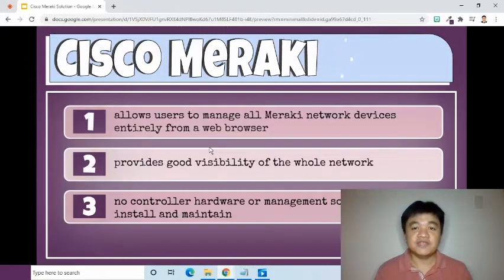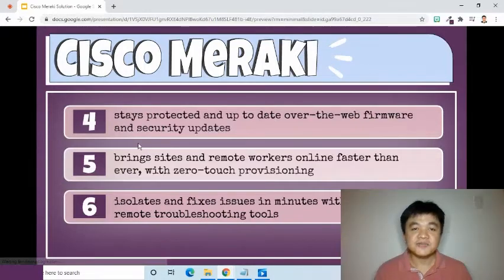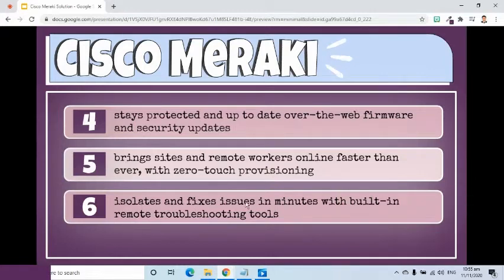Here are some of the benefits of this web interface. It allows users to manage all of their Meraki network devices via a single, simple, and secure platform, which means all devices can be configured entirely from a web browser. It provides good visibility of the whole network. It doesn't have controller hardware or management software to install and maintain. It stays protected and up-to-date with seamless over-the-web network firmware and security updates. It brings sites and remote workers online faster than ever with zero-touch provisioning. And it isolates and fixes issues in minutes with built-in remote troubleshooting tools.